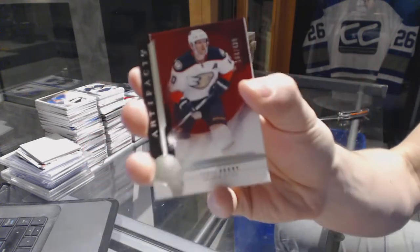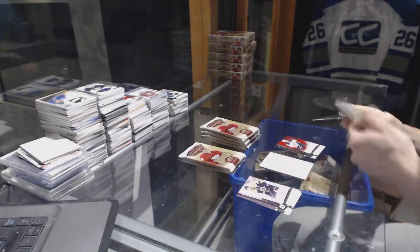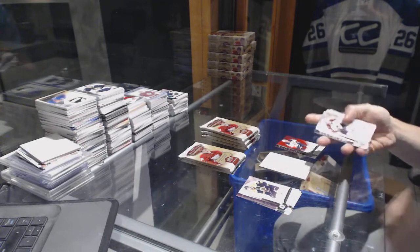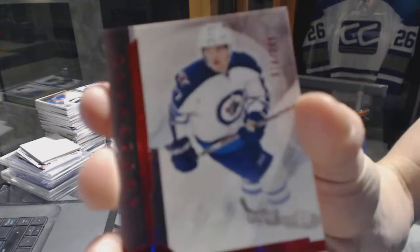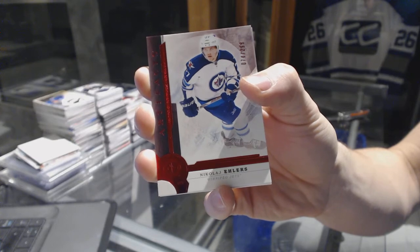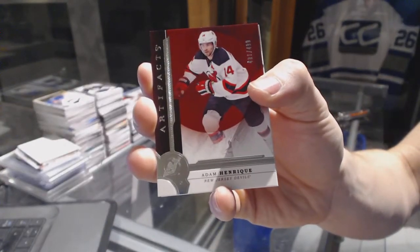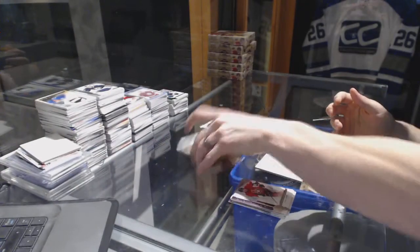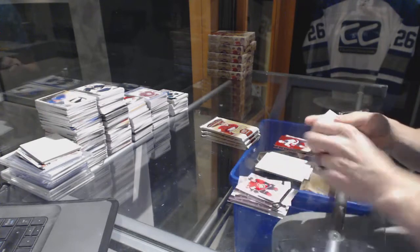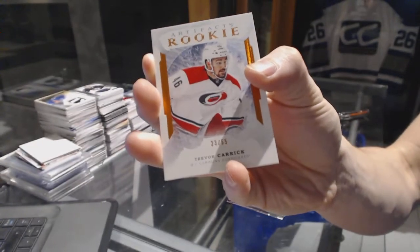Box five: Star number to $4.99 for the Anaheim Ducks, Corey Perry. Ruby number to $2.99 for the Winnipeg Jets, Nikolai Ehlers. Star number to $4.99 for the New Jersey Devils, Adam Henrique. Rookie orange parallel number 23 of 55 for the Carolina Hurricanes, Trevor Carrick.